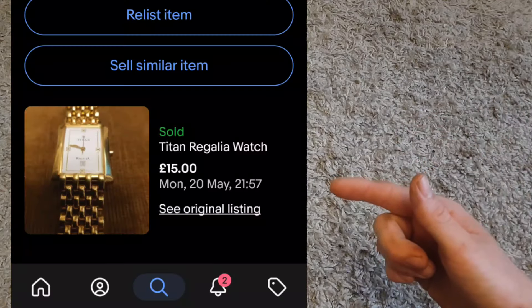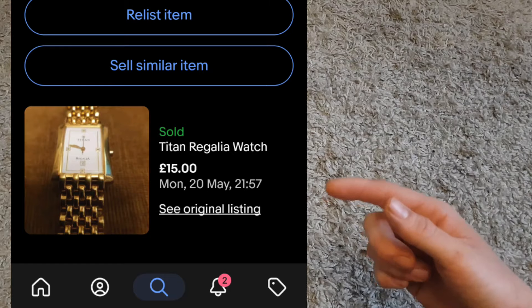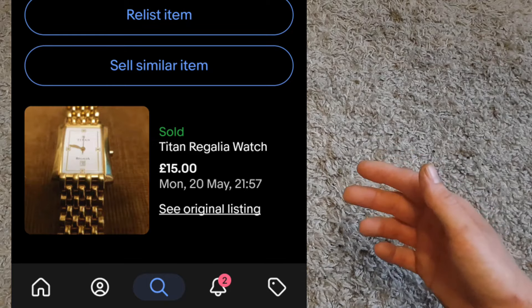Next, still on watches — a Titan watch. This one came in the £20 bundle and it sold for £15 plus shipping. That's great — we're now in profit on that watch bundle overall, with the Seconda watches also contributing. So happy days on that lot.